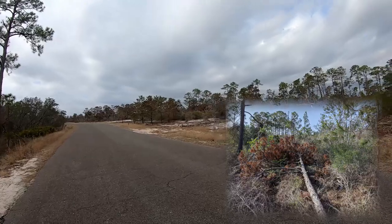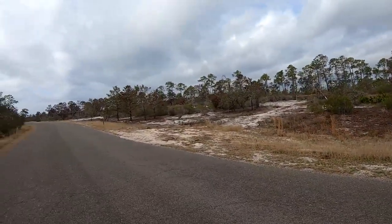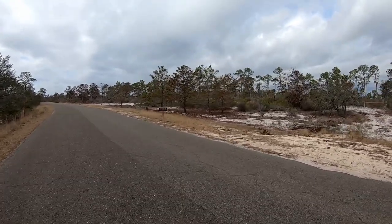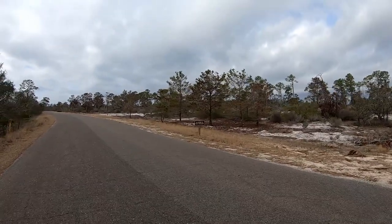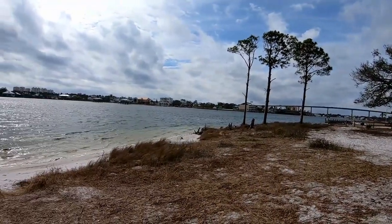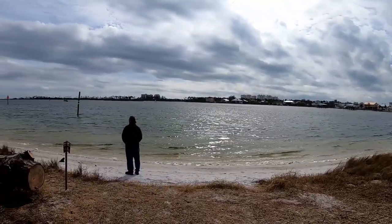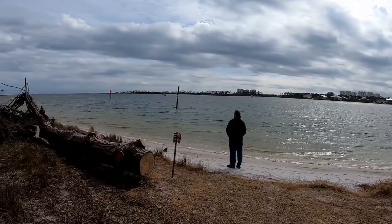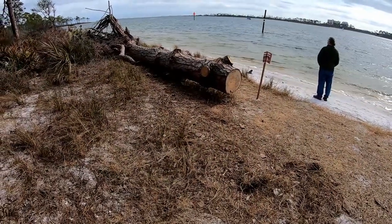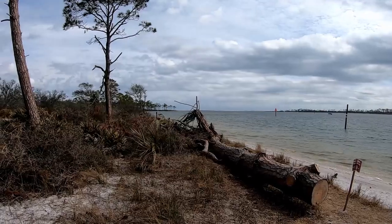You can tell by some of the downed trees that things are pretty sparse looking. Hurricane Sally came through here and did a lot of damage. As we were driving up, we could see houses that still had blue tarps on their roofs, so they're just getting around to getting some of the repairs done. You can see this tree here as part of the damage from the hurricane. We can't really get over to the barrier island because there's still a lot of damage over there and they haven't cleaned up yet.